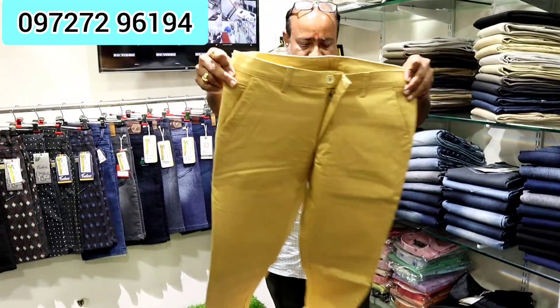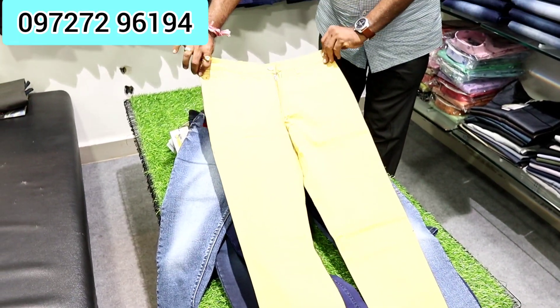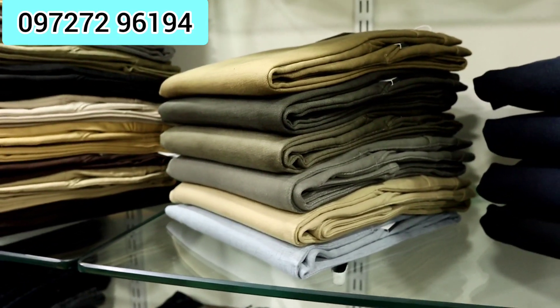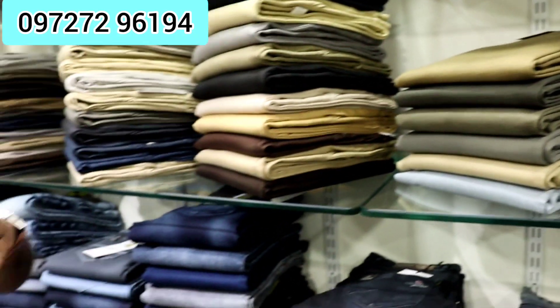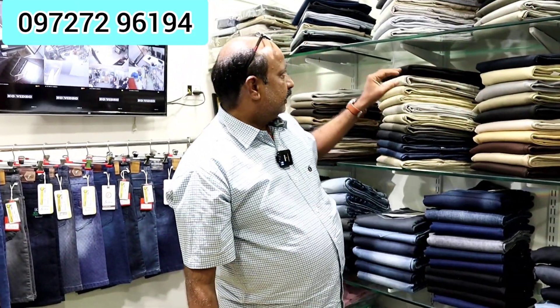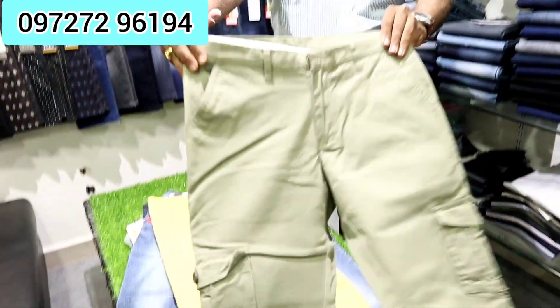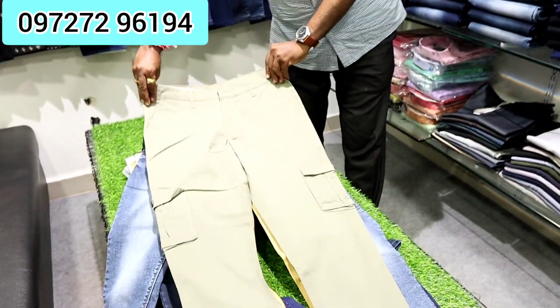The cotton is priced at around 500 to 600. What are the varieties of cotton available? In cotton we have satin print, then knitted print, plain knitted, and we also have cargoes. We have quite a little cotton variety available.